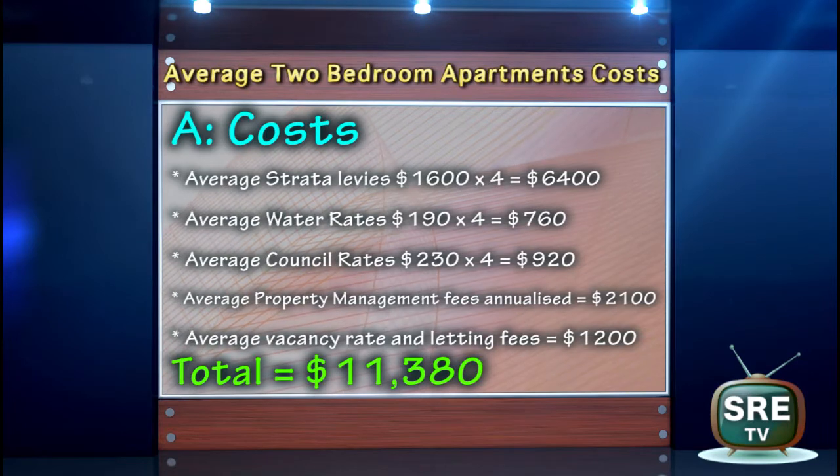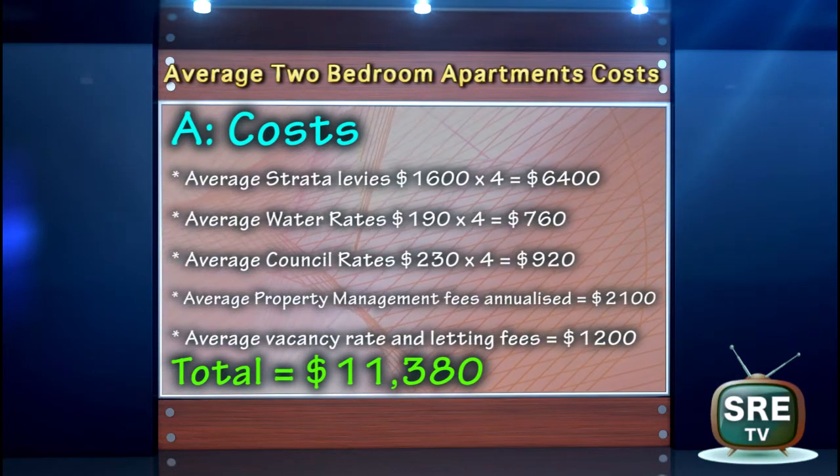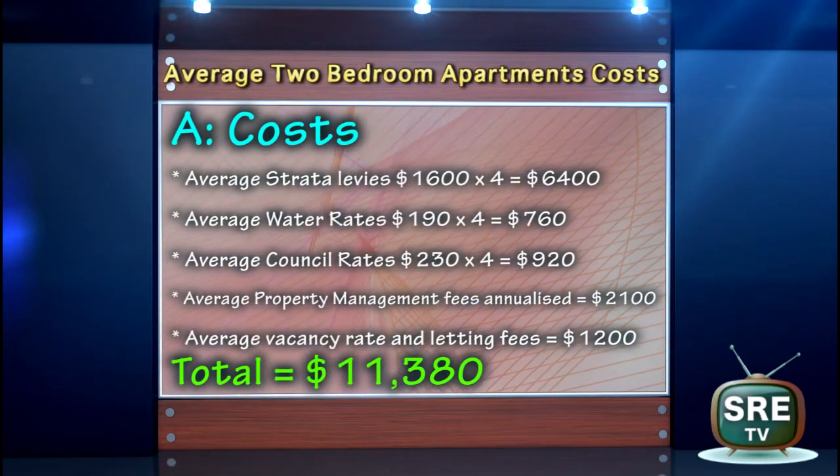Costs you have to take into consideration — A: strata levies, council rates, water rates, agents' commissions, vacancy rates — all these add up to your costs.